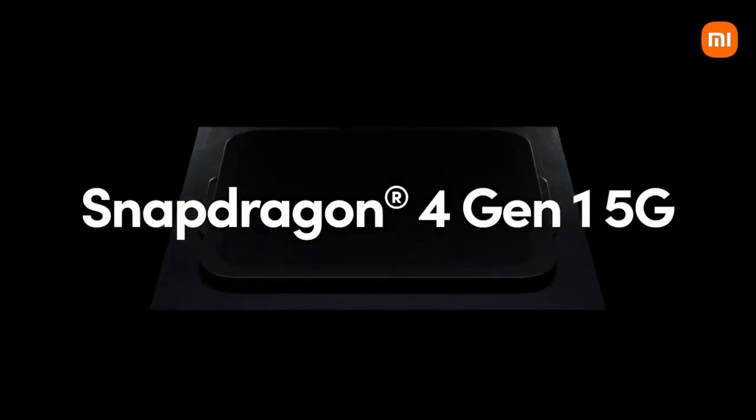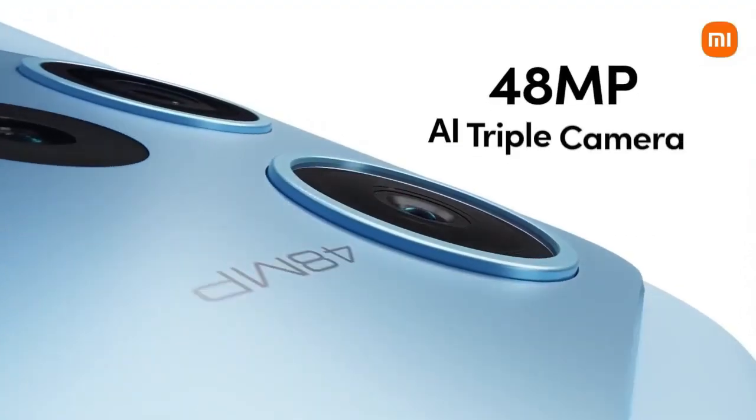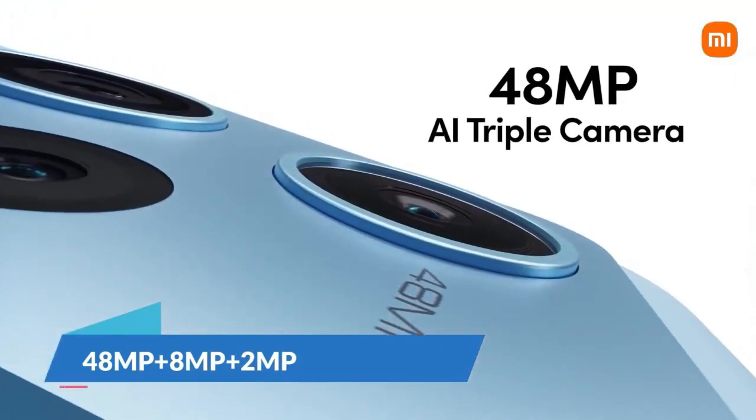You get the Qualcomm Snapdragon 4 Gen 1 processor. Talking about the camera, you get a triple camera setup: the primary camera is 48-megapixel, an ultra-wide camera, and a 2-megapixel macro lens.